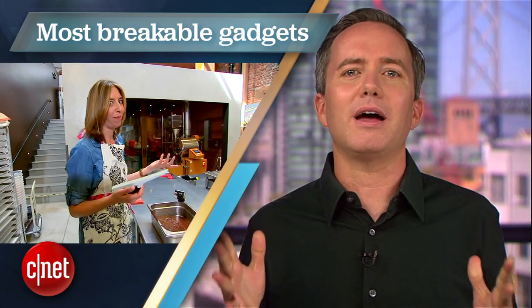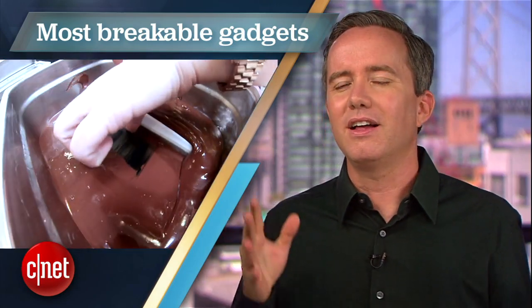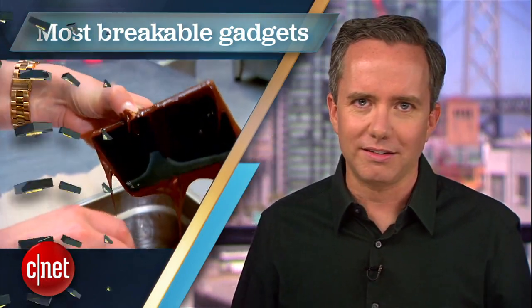I'm Donald Bell, and in this Top 5 we're counting down the five pieces of high-profile technology that flopped the hardest during the Always On torture test.